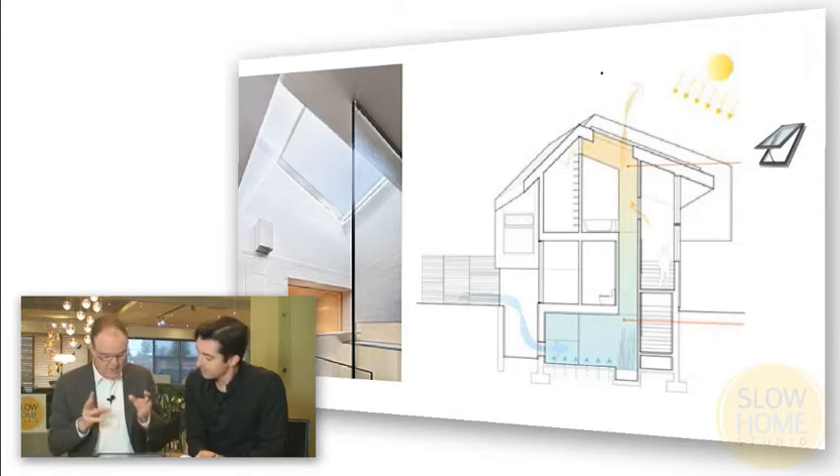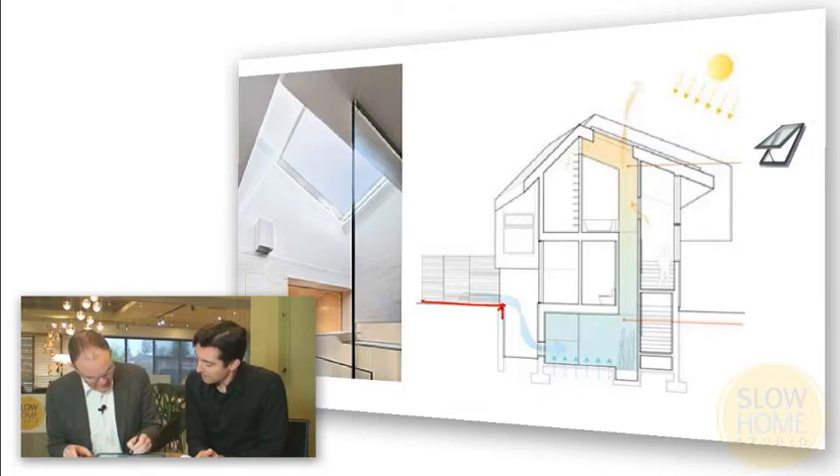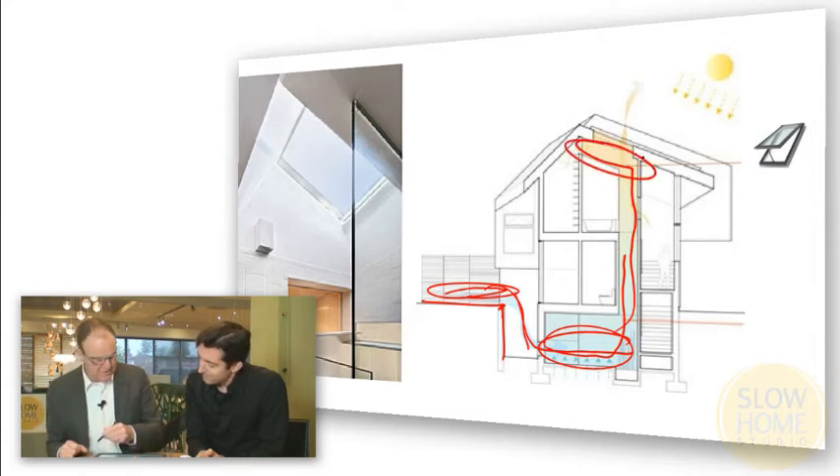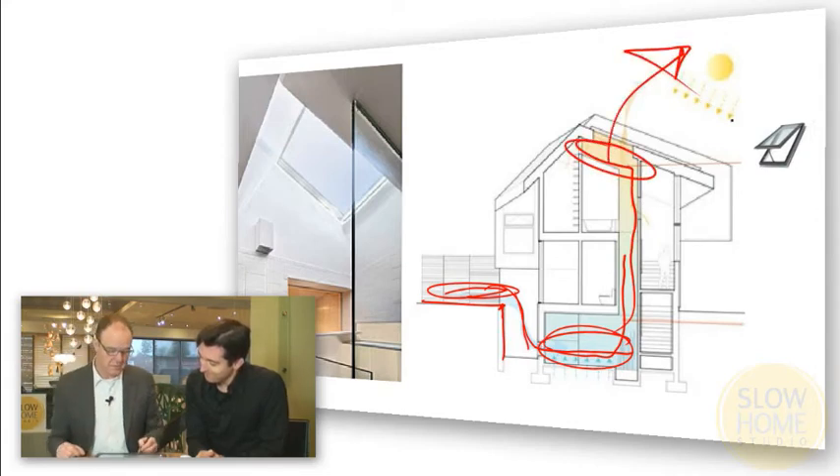This is not a section of that house, just to be clear, but it is a good illustrative section. You can see that we've got a basement, and the idea is that the cool air close to the ground falls down into that lower level. It's not absolutely necessary, but it cools down a little bit more, then as it warms up it rises through the house and out through the operable skylight.